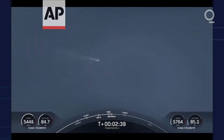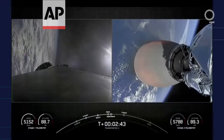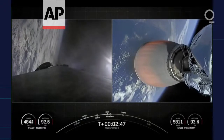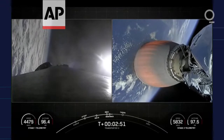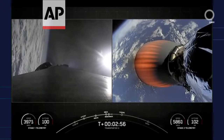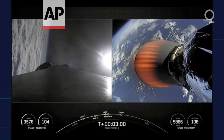On the right-hand side of your screen, you can see the second stage MVAC engine has ignited. The first stage on the left-hand side is performing the Boost Back, which as you saw just moments ago — the first stage flipped itself over and is now making its way back to the coast of Florida.